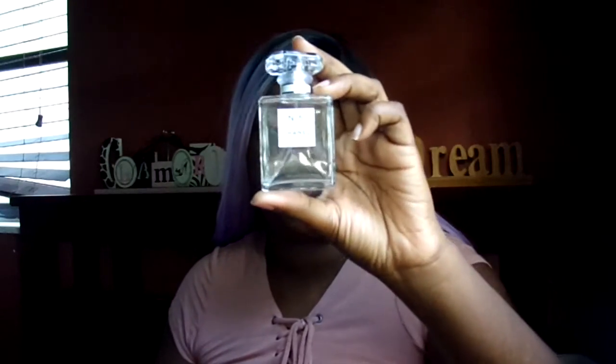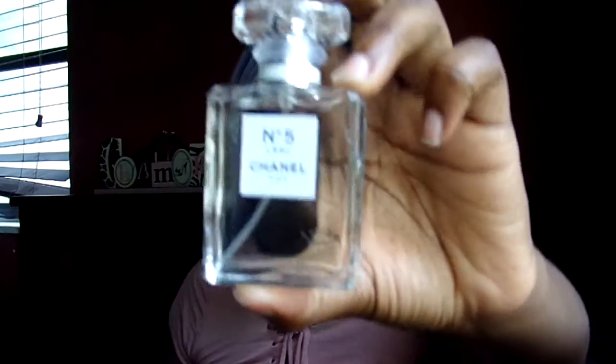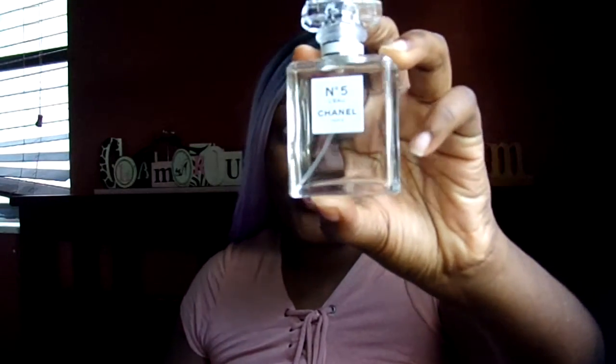I also got a sample size of the Chanel — this is a new fragrance from the Chanel collection. I'm not quite sure how to pronounce it, but I believe it means 'water' in French. It's a really nice scent, smells very fresh. I'm not great with notes so I can't really describe fragrances, but if you want to check it out just go to a local department store or Sephora. It's very elegant and sexy — give this a try.